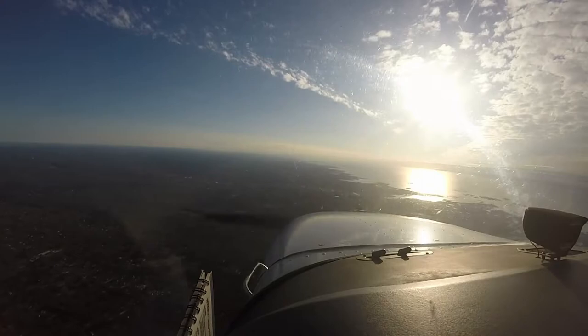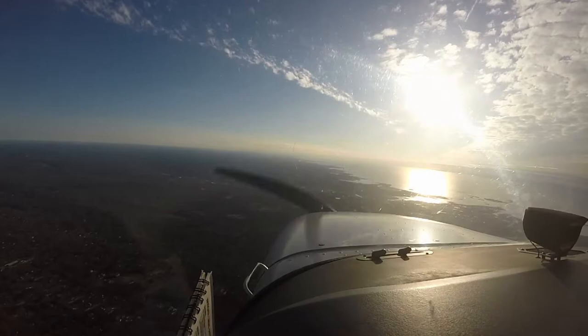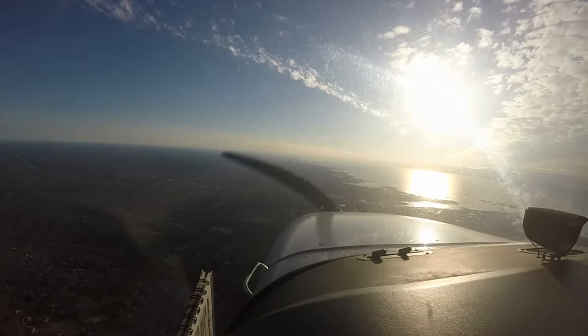New York Approach, Cessna Skyhawk 789 Papa Foxtrot with a request. 789 Papa Foxtrot is level 3000 eastbound, would like to practice R-NAV-6 GPS approach at Bridgeport. 789 Papa Foxtrot with a request.